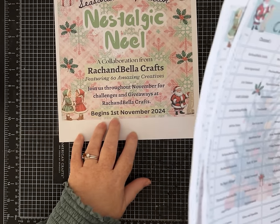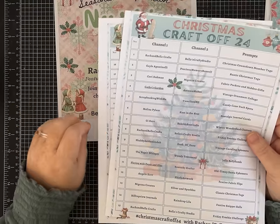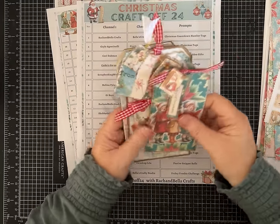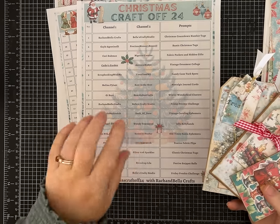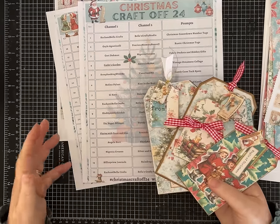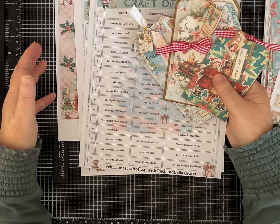A little more housekeeping: I'll have the link to Rach and Bella's website — all of the beautiful kits, some background pages, busty cuts, and add-ons, are all 40% off the whole month of November. They also have some fabulous freebies, and if you download the freebies you also get the schedule so you can see all the topics and creators. You can also follow the hashtag on YouTube, or go to their website and look under collaborations.